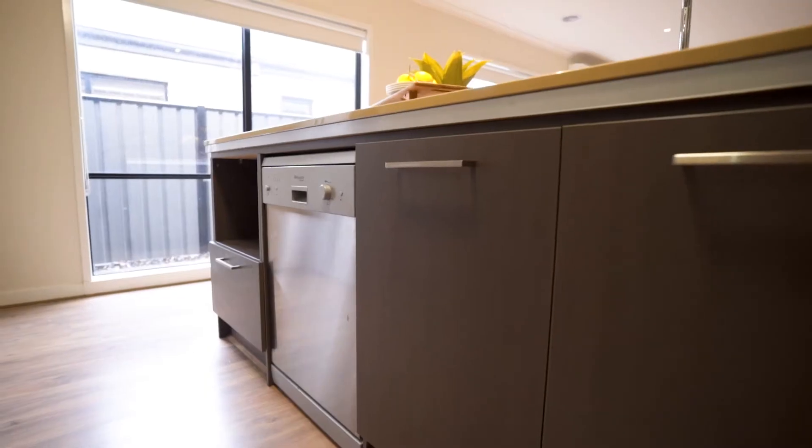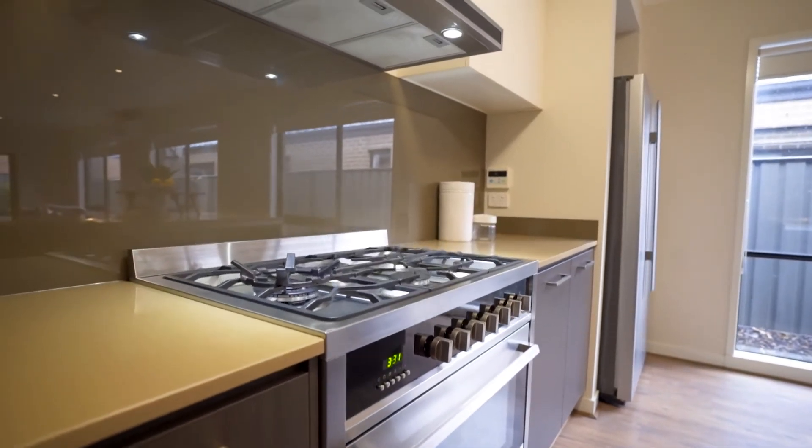The beautiful kitchen showcases stylish glass splashbacks, stainless steel appliances, and a five-burner freestanding 900mm gas cooktop.